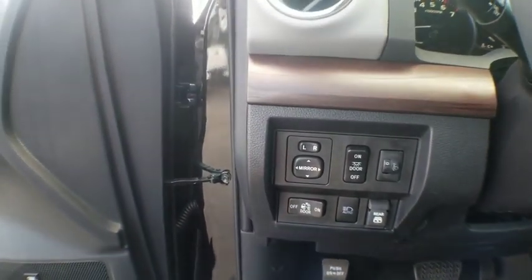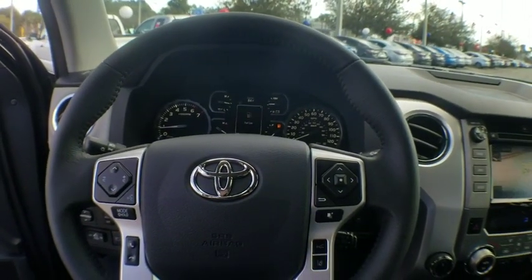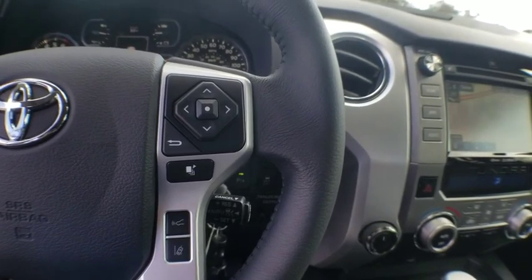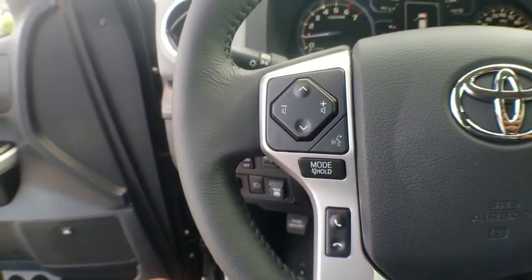Here are some of this vehicle's great options: traction control, navigation system, power passenger seat, leather-wrapped steering wheel, dual airbags, power steering, four-wheel disc brakes, electronic stability control, heated front seats, fog lights.